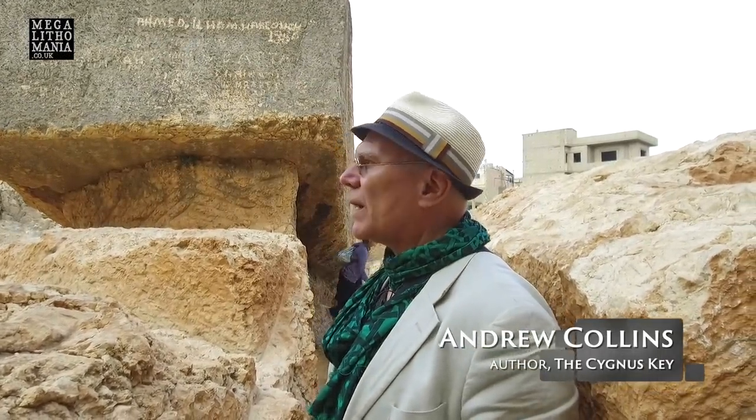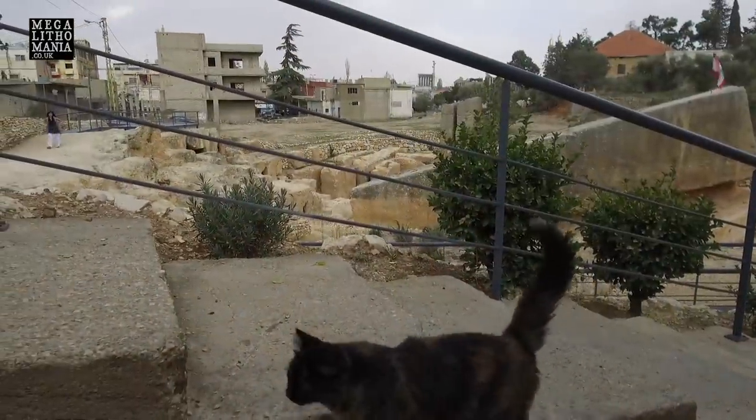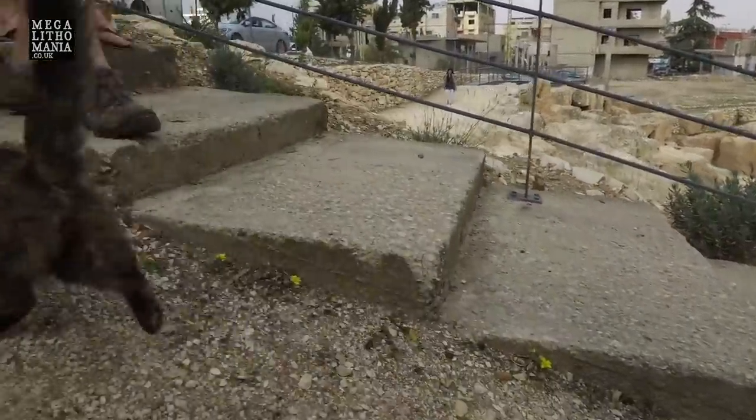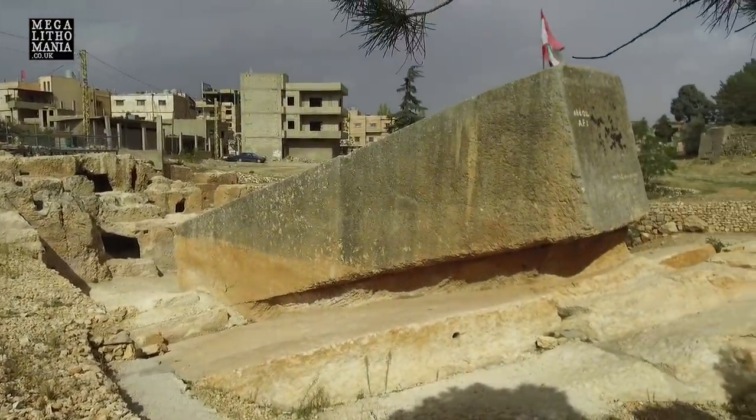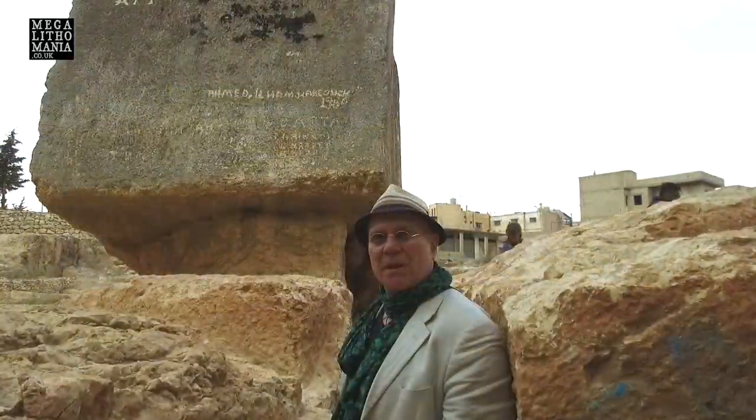We're at the quarry, the so-called Roman quarry near Baalbek, where we have the Stone of the Pregnant Woman — this huge thousand-tonne block, which is just phenomenal, but not even the biggest locally.